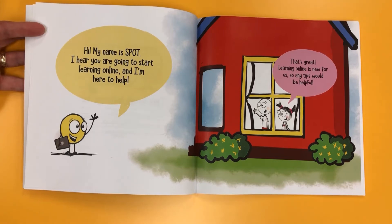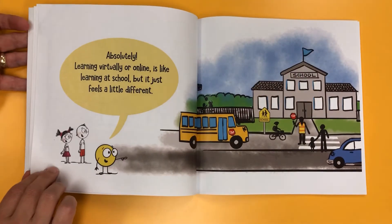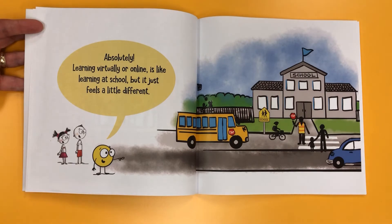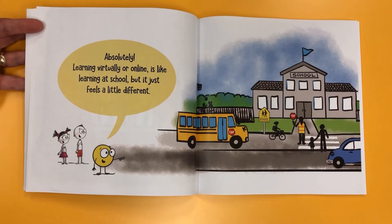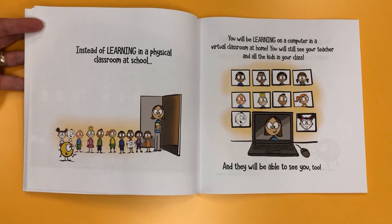That's great! Learning online is new for us, so any tips would be helpful. Absolutely! Learning virtually or online is like learning at school, but it just feels a little different. Instead of learning in a physical classroom at school, you will be learning on a computer in a virtual classroom at home.